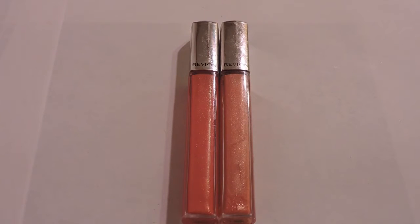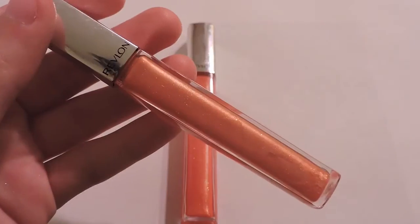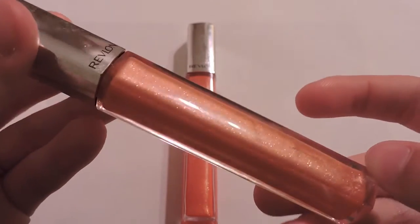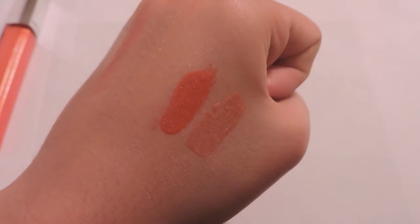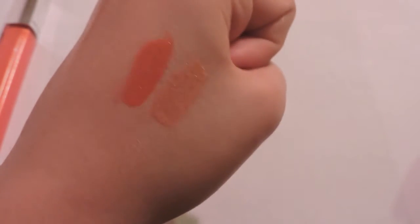I picked up two of the Revlon Ultra HD Lip Lacquers. The first one is in 550 Katrine, a nice orange shade. The second one is also in 550 and it's an amber color with a hint of orange. My first thought was that they were going to be so sheer, especially the orange shade, but when I swatched it it's so pigmented. They're really pigmented — I really like these.